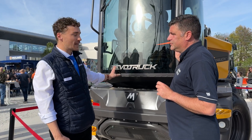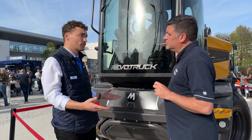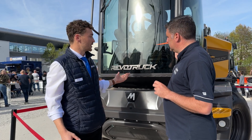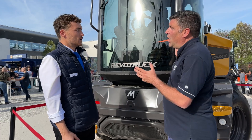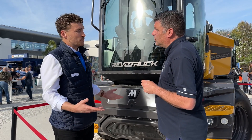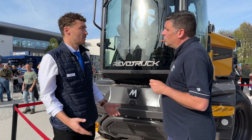The name Revo truck means 'revolution' — it's not just a conventional site dumper, it's more than that. It becomes a truck, and that's quite important. We started from scratch to really tackle the issues we have in terms of safety on site dumpers.